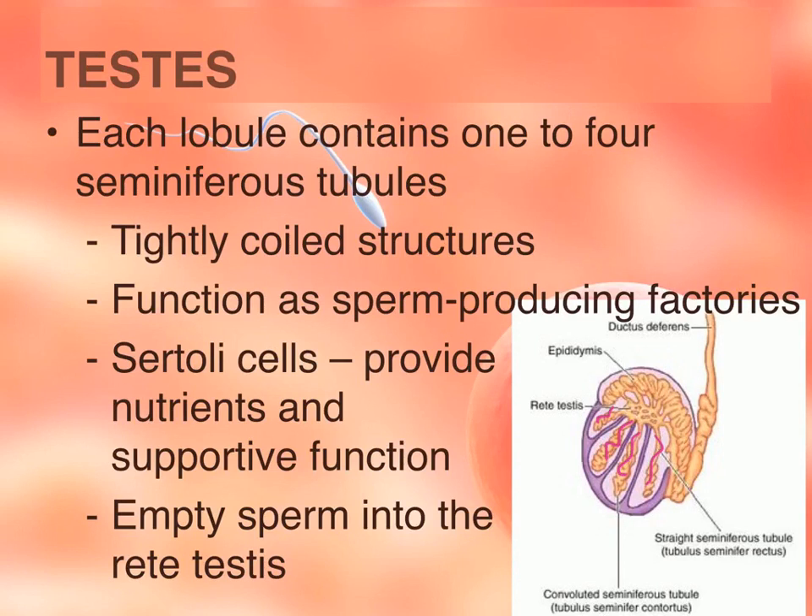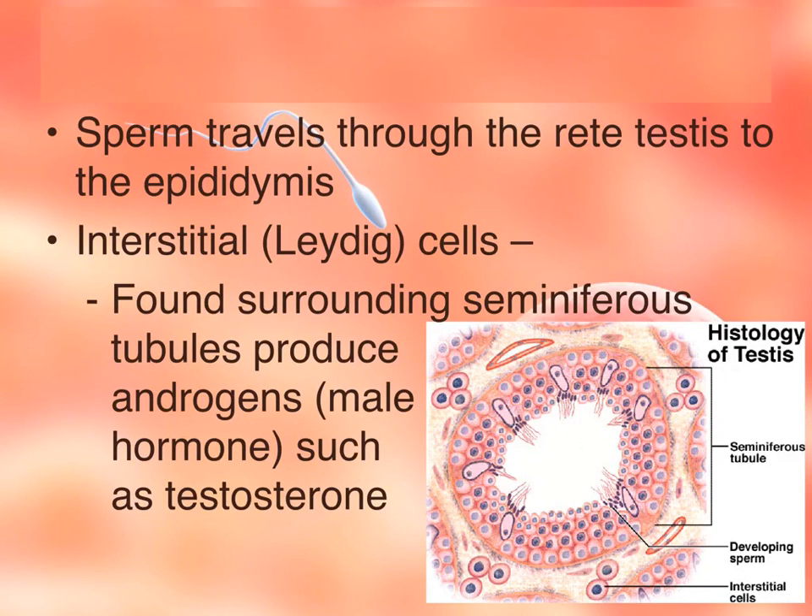Eventually all of those tubes will merge into an area called the rete testis, which is in the center portion. From there they will travel to the epididymis — the coiled structures at the top. The area outside the seminiferous tubules, the cream-colored space around the outside of the tubes, contains cells called interstitial cells or Leydig cells, and their job is to produce the male hormone testosterone.